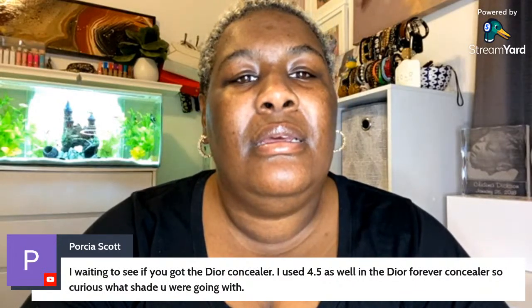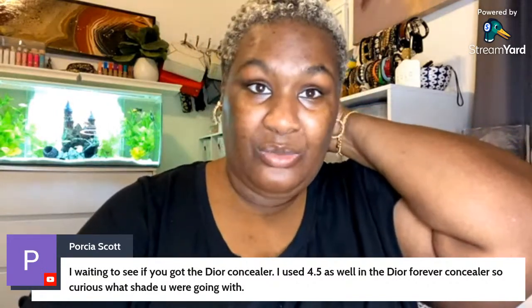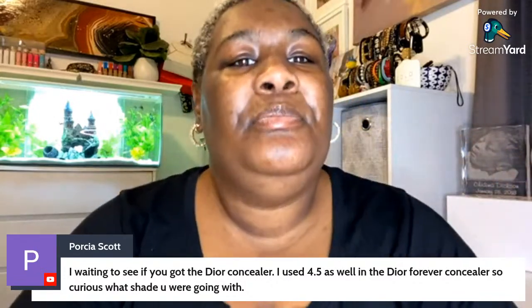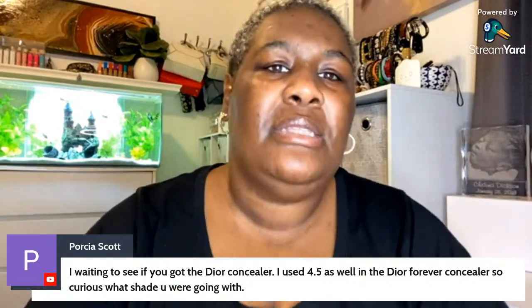I ended up getting number five, but I ordered it online so I have an online order coming next week. I'll do a shipment haul of Sephora items that weren't available in-store at my locations. My sis got it right — a new bottle of the La Mer Soft Fluid Foundation. I decided to try the shade Chestnut; I still have Sienna, so if I don't like it I'll just return this one, no big deal.